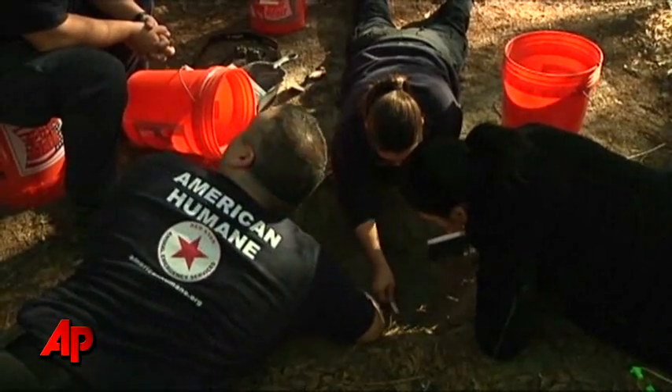This happens a lot with our blood sports cases — with dogfighting, cockfighting, puppy mills, and hoarders.